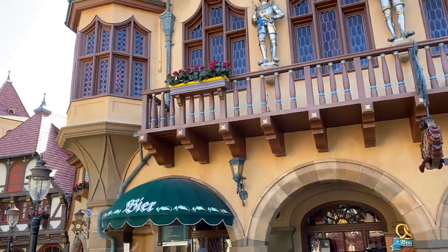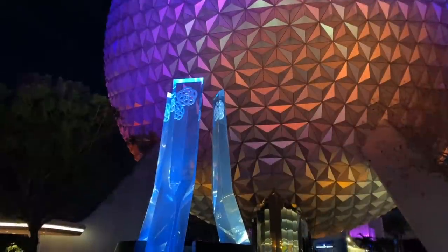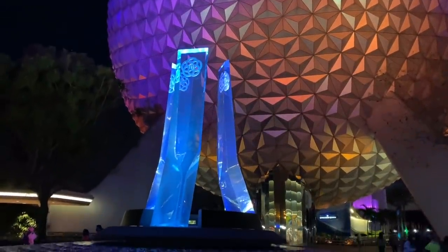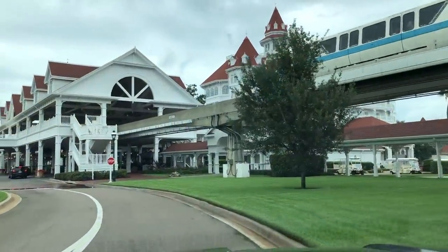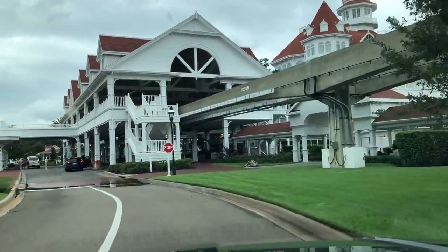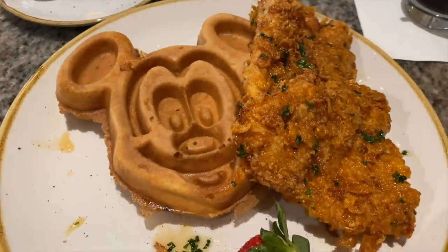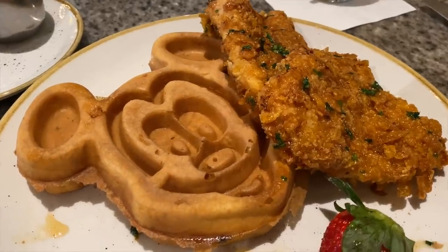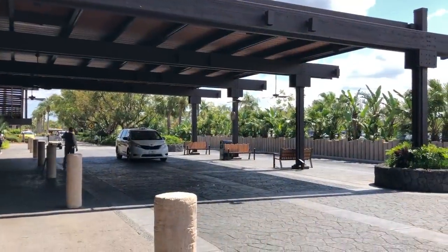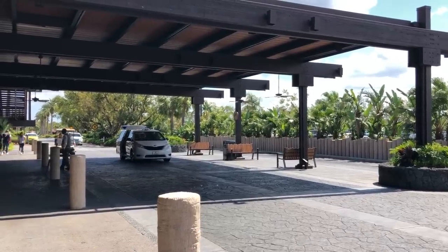If you arrive at the park after 5 pm, you'll just have to show your Tables in Wonderland membership card at the auto plaza. Don't forget: in order to take advantage of the free parking at the parks, you'll also need theme park admission and a park reservation. If you are dining inside one of the resorts, you also have a three-hour limit with Tables in Wonderland. We usually find that this gives us plenty of time to eat, and depending on the dining location you may be able to browse a gift shop or two. Make sure that you bring back your dining receipt in order to get the valet for free with Tables in Wonderland.